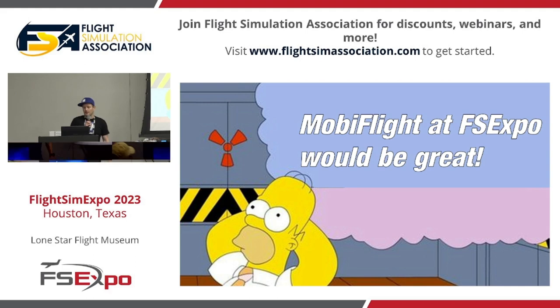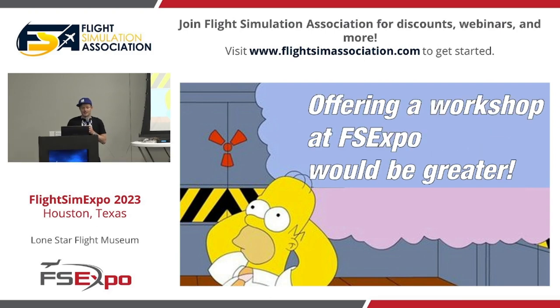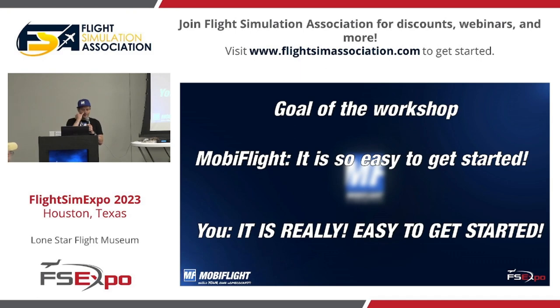After attending online last time, I knew this time I'd be able to be here on site — so MobiFlight at FS Expo was always a dream. I talked to Evan and we decided to offer workshops at FS Expo to really let people experience how easy it is to get started with home cockpit building. One goal of the workshop is to help you understand that it is so easy to get started, so that at the end you'd say: it is really easy to get started — Sebastian was right.